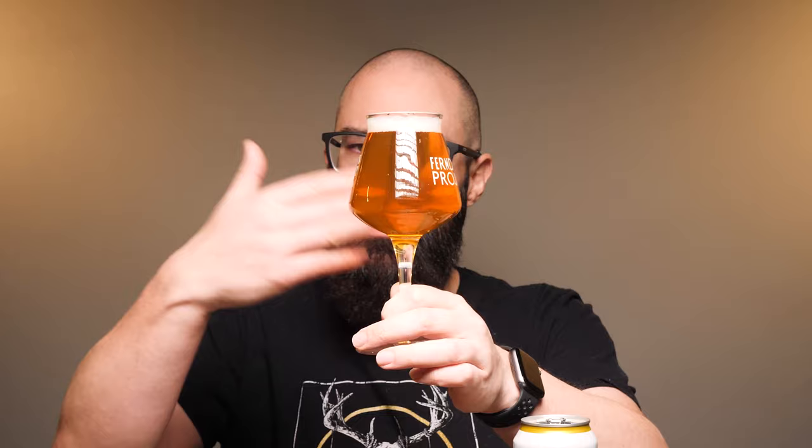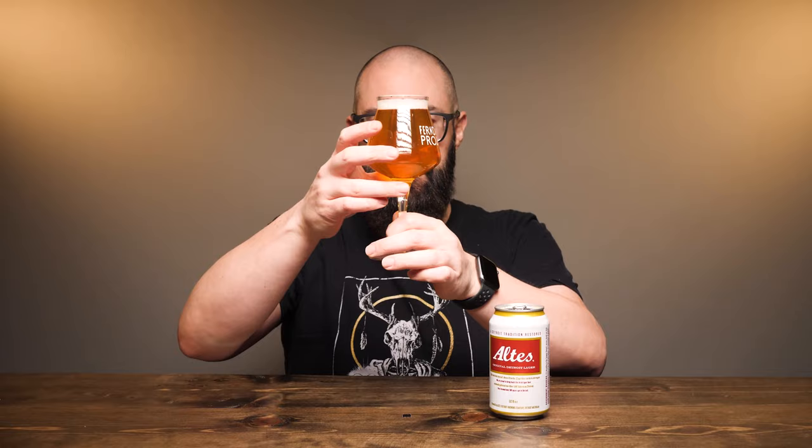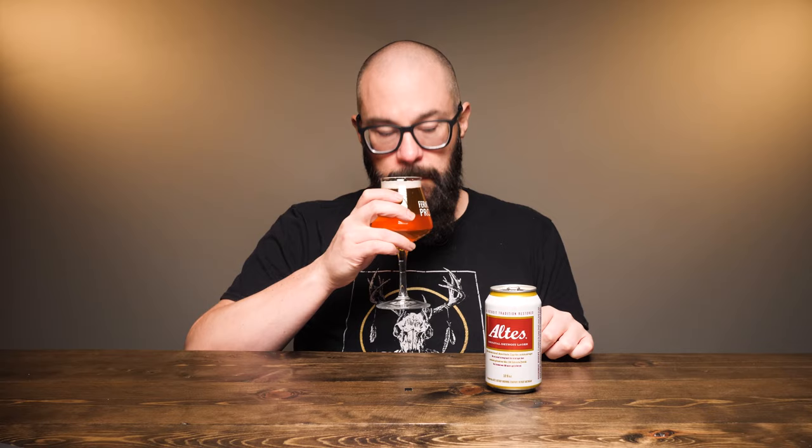It might look a little bit darker or more orange on your screen, but what I'm seeing through the light is pure gold. There is a little bit of sediment floating in suspension, and I can see my fingers straight through it. Putting a nose on the glass, I'm getting that same golden hay kind of aroma, with maybe a little bit of a corny honey sweetness as well.